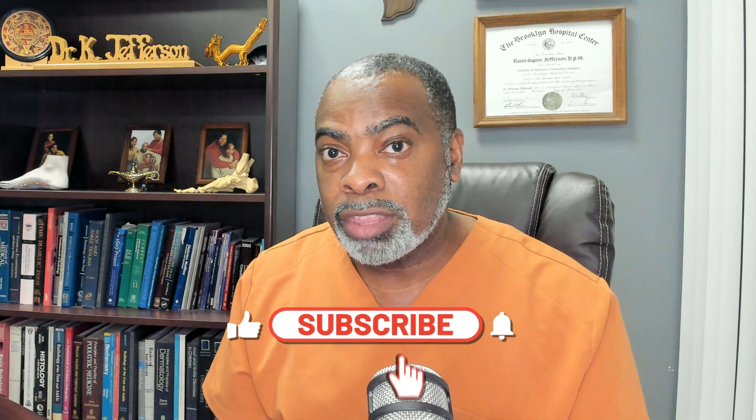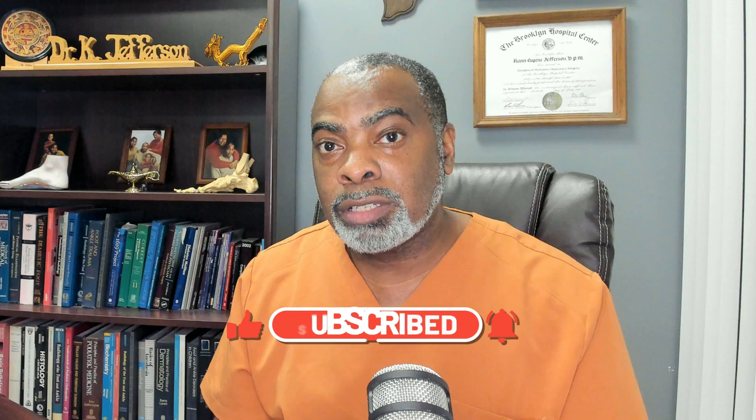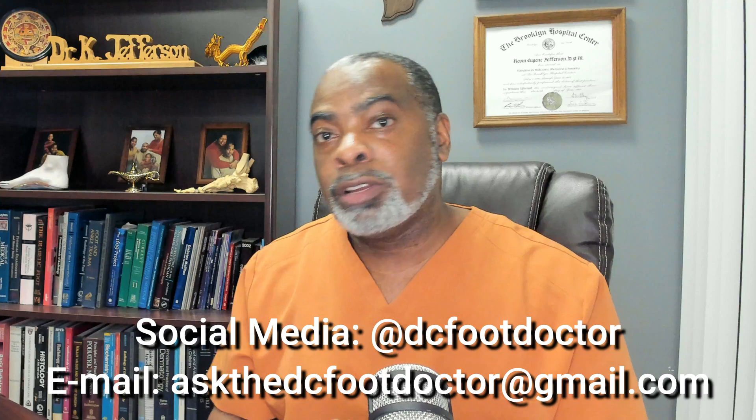Thank you for watching this video — like it with a big thumbs up and subscribe to the channel, ring that bell. If you have any questions about your foot health, or questions about a friend or family member's foot issues, send me that information. Contact me through the comment section of these videos or hit me on the DMs on social media at DC Foot Doctor. I'll be glad to answer questions so we can all get better educated about our foot health, build this community, and most importantly, take care of your feet.